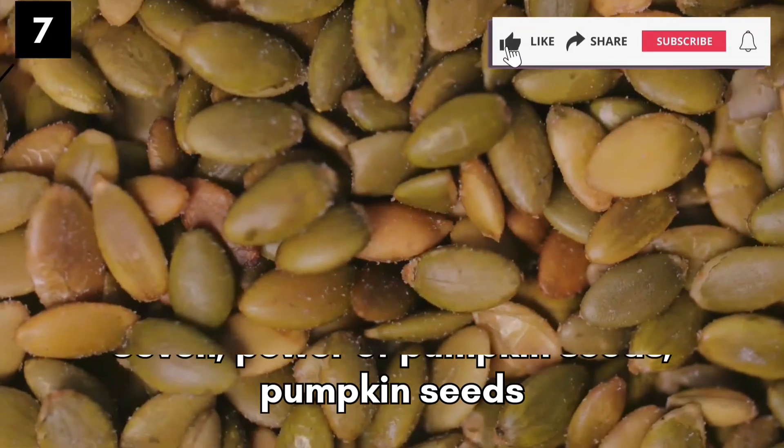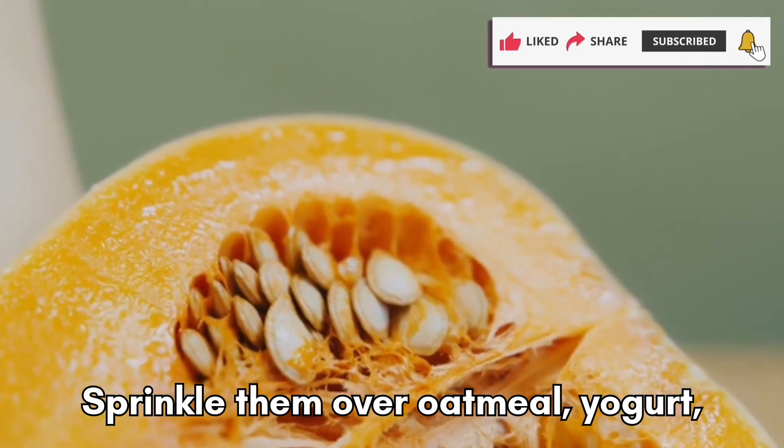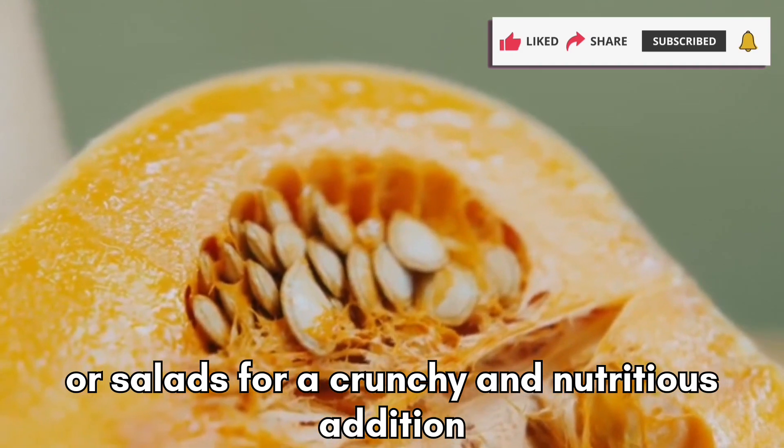Power of Pumpkin Seeds. Pumpkin seeds are a powerhouse of nutrients, including iron. Sprinkle them over oatmeal, yogurt, or salads for a crunchy and nutritious addition to your diet.